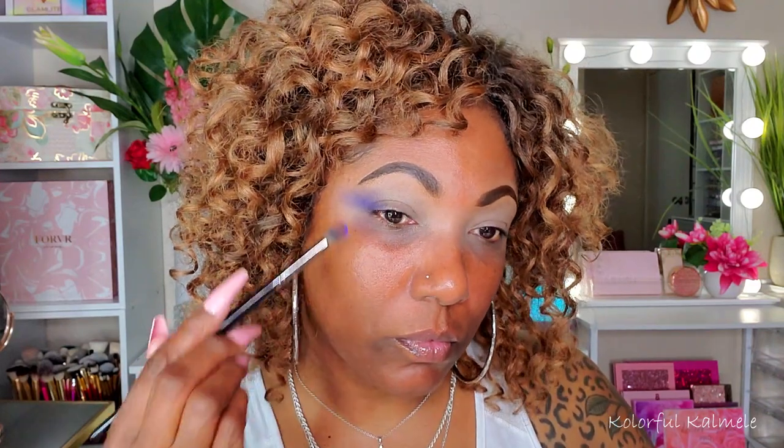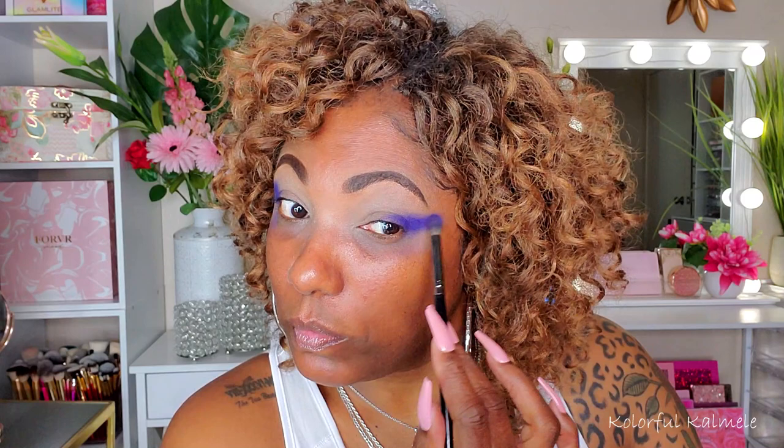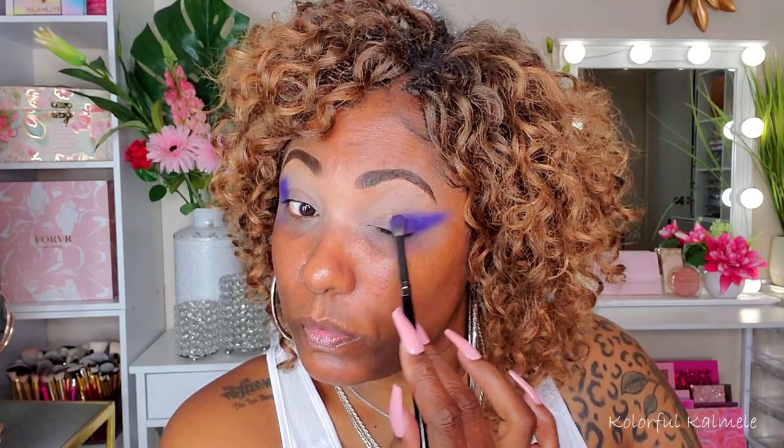I started out with the purple in the outer corner. As you can see, I'm just kind of slowly building that up and blending it out with a medium-sized fluffy brush. Right now, I'm really just trying to get a feel for how these shadows perform, how the colors pop, and how they're going to blend. Just from using it here, I can tell that I'm really going to like how they blend out. Very pretty, very vibrant. I'm just kind of winging it — that's typically what I do when I start an eyeshadow look.